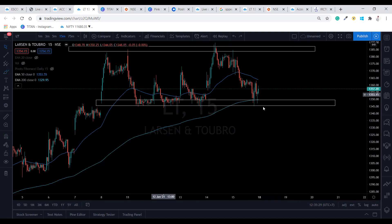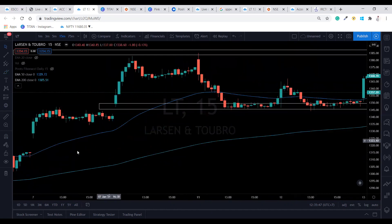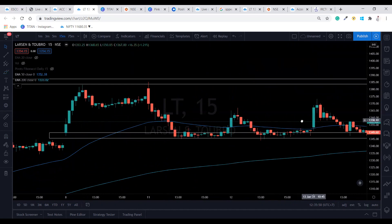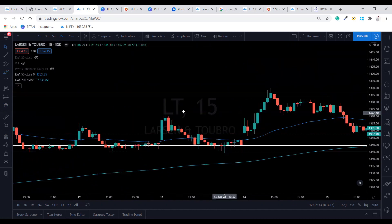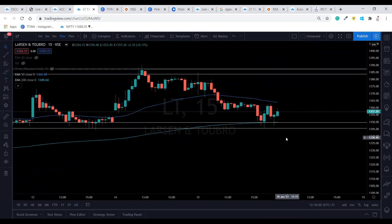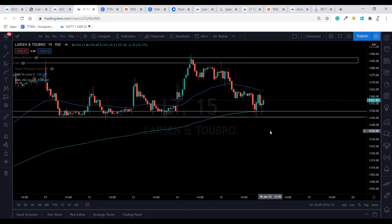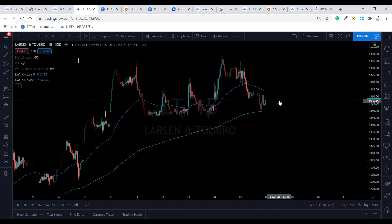So how can you take the trade? As soon as it crosses this level, wait for the candle to close. The candle should be red and a proper breakout candle — big or small is fine, but it should not be a hammer or bullish pin bar candle. It should be a proper breakout candle with good volume. That's how you take the sell-side trade in LT.